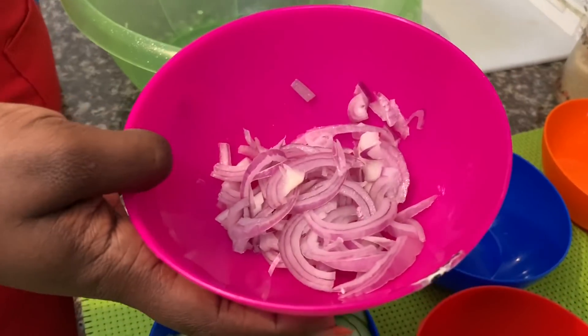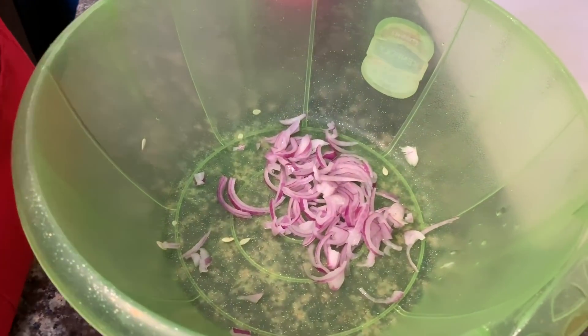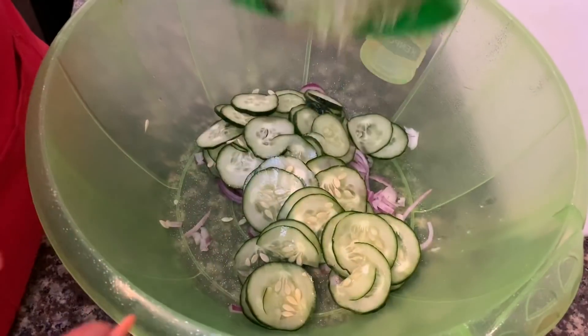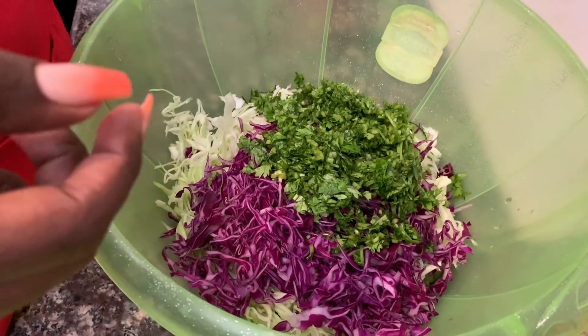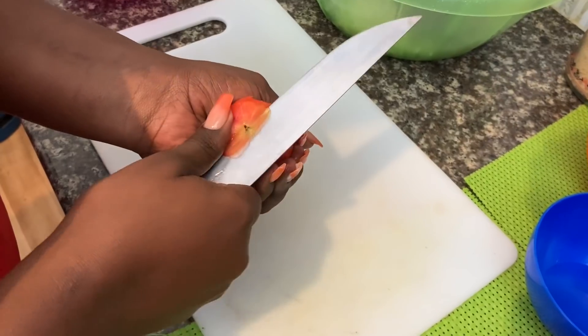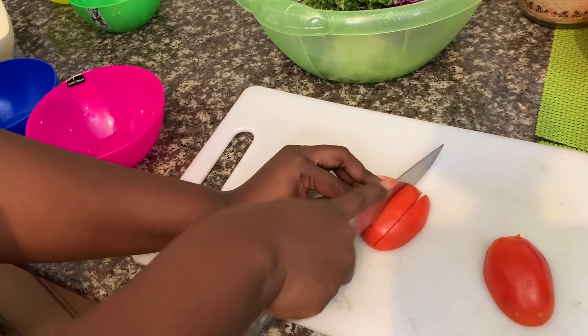Our onions are ready. After one minute, drain off the water then put all the onions in your preparation bowl. Next add the cucumber, then the white cabbage, then the purple cabbage, coriander, and now our tomato. Let me show you how to dice the tomato — this is the size for a salad, not too small, just this size.